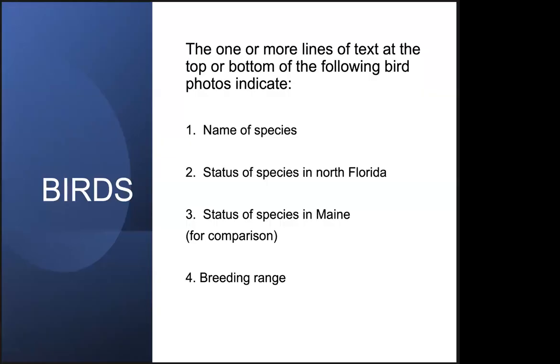The bird photos I'm going to show you were all taken by me and have some text on them — I'm not going to repeat all of that. As we go along, see the species name either at the top or bottom of the slide. In most cases at the bottom: the name of the species, its status in North Florida, and for comparison, so you can relate this to your own experience in Maine, I give the status of the same species in Maine. Then the breeding range, which is usually quite distant from northern Florida.